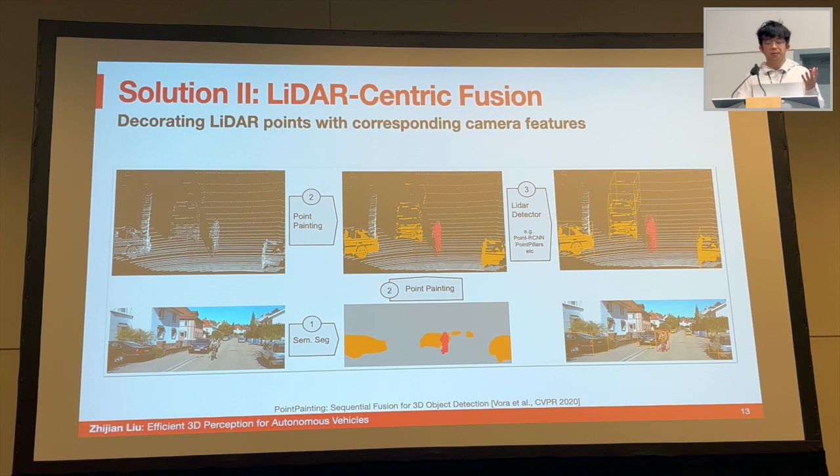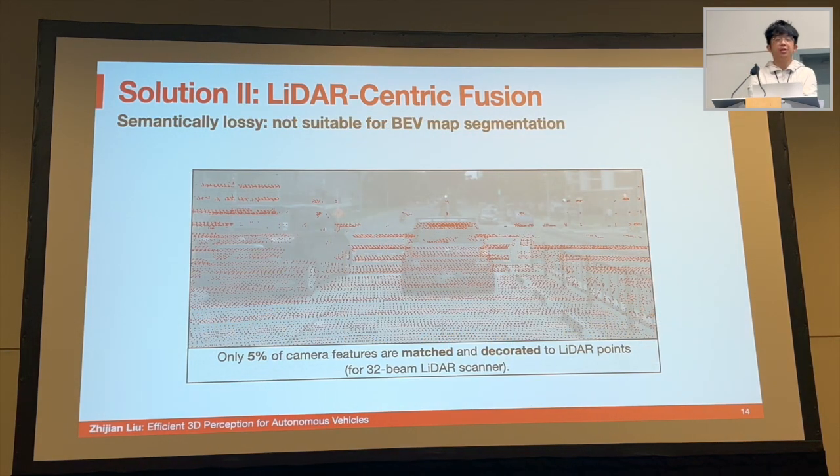However, this camera-to-LiDAR projection is semantically lossy because camera and LiDAR features have drastically different densities — less than 5% of the camera features are matched to a LiDAR point. All the red points shown are those camera points that have a match in the LiDAR point cloud. This limits the model's performance on semantic-oriented tasks like BEV maps and localization. Also, the top-right corner of the visualization is empty — not covered by the LiDAR sensor — because LiDAR has very limited range coverage, and this fusion type drops information captured by the dense camera sensor.